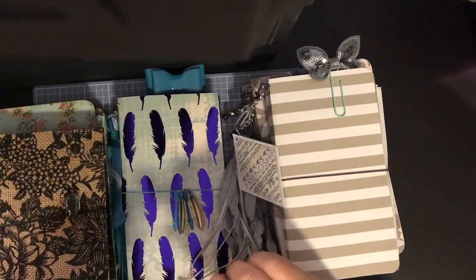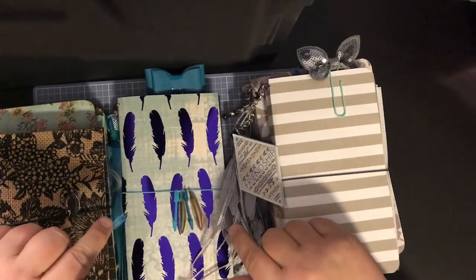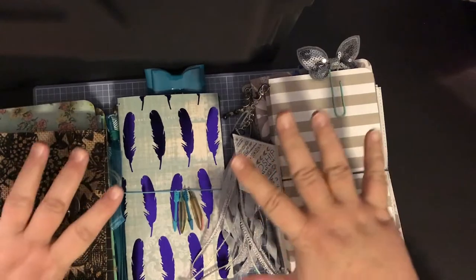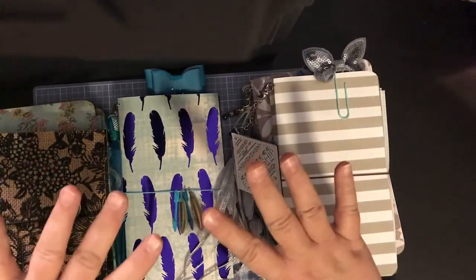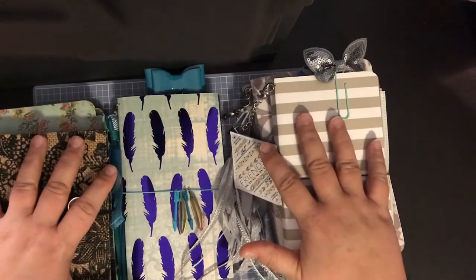Hey guys, welcome back to my channel, or welcome to my channel if this is your first time. This is Christy with Anchor Life 5, and tonight I want to share with you a new Facebook group that I have started.